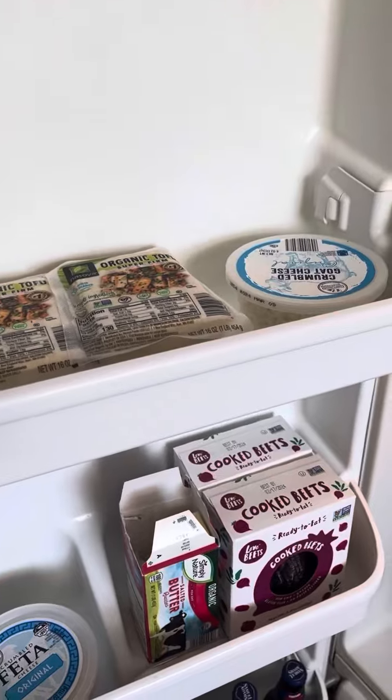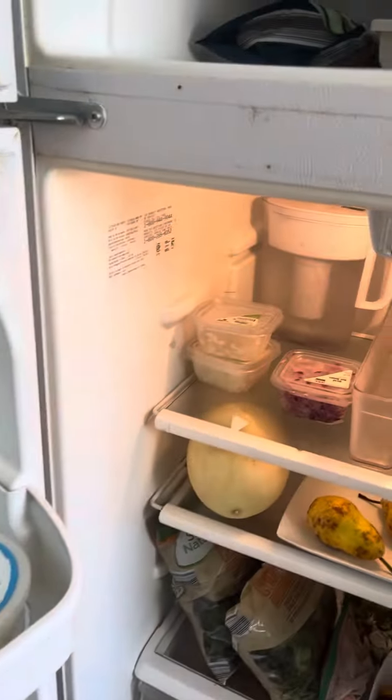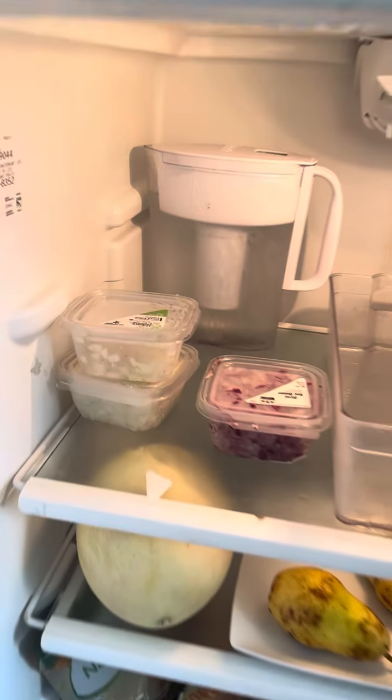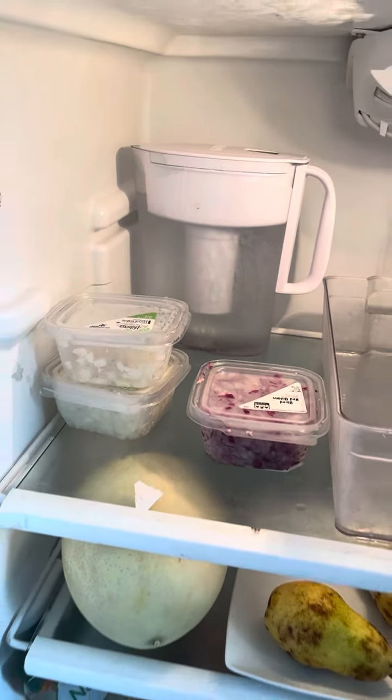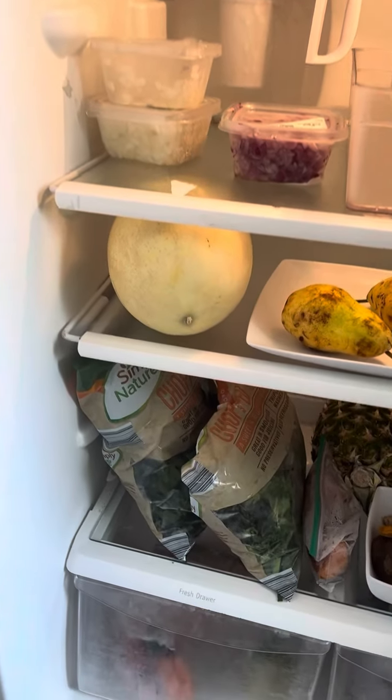My tofu, those are beets. I like to put beets with strawberries and cherries — it's really good. These are already chopped onions so I can make my crockpots very easily without having to chop onions and cry.